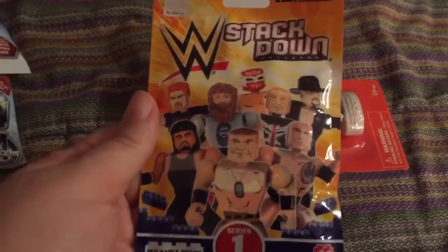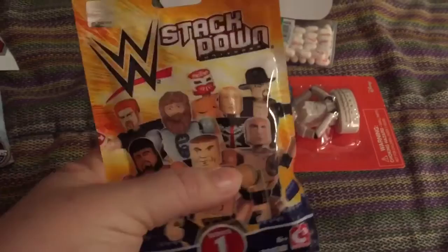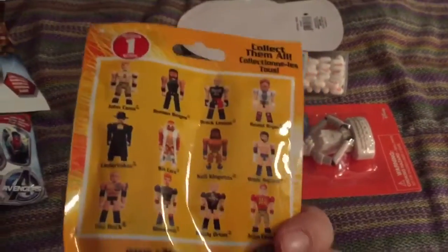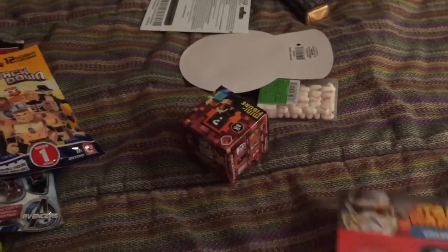I found this at Toys R Us — these are WWE stacked figures. I think they're like Lego minifigures but the WWE version. He really likes wrestling and he loves Legos, so that should be cool. I also found this eraser at the Target dollar spot.